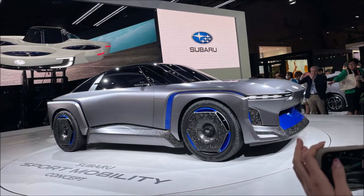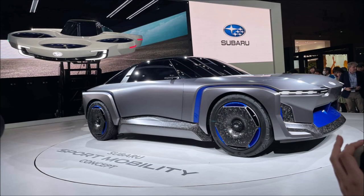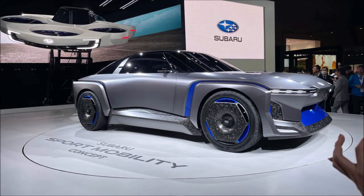Regretfully, Subaru provides no information regarding the precise mode of transportation for the concept. However, we are informed that it has a low driving position and a seat located in the middle of the cockpit for a comfortable driving experience.